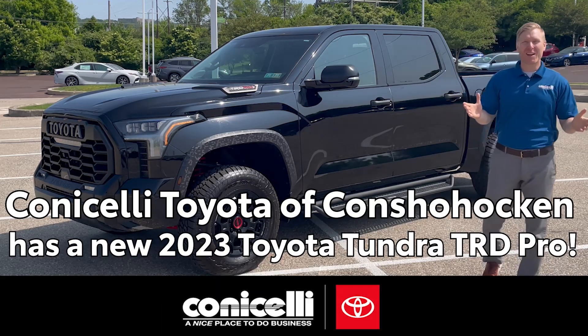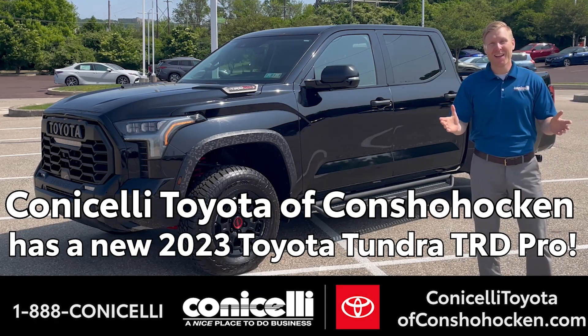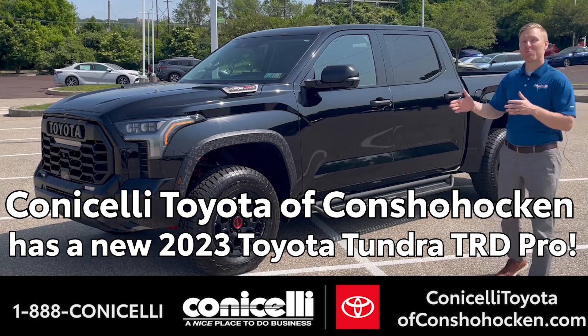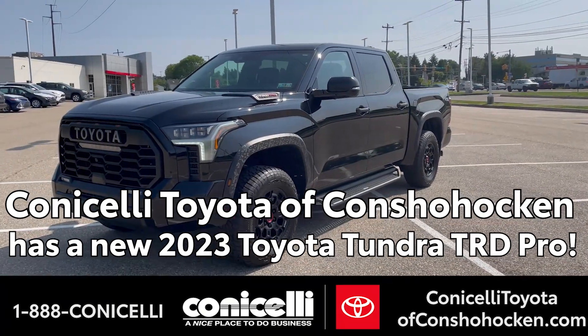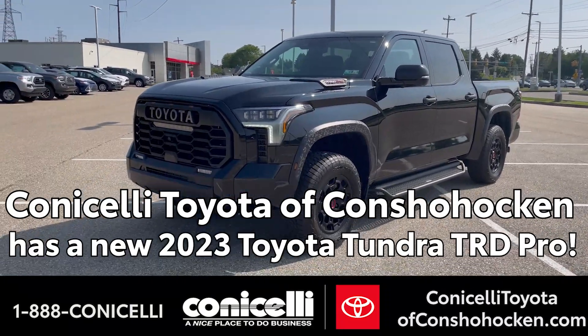Hey everybody, TJ Smith here at Conicelli Toyota in Conshohocken, and I'm here today to tell you about this brand new 2023 TRD Pro Tundra that we have in stock and available for you to purchase today.